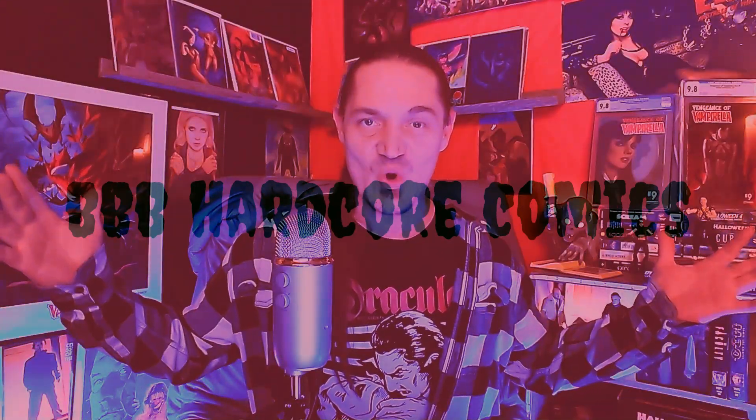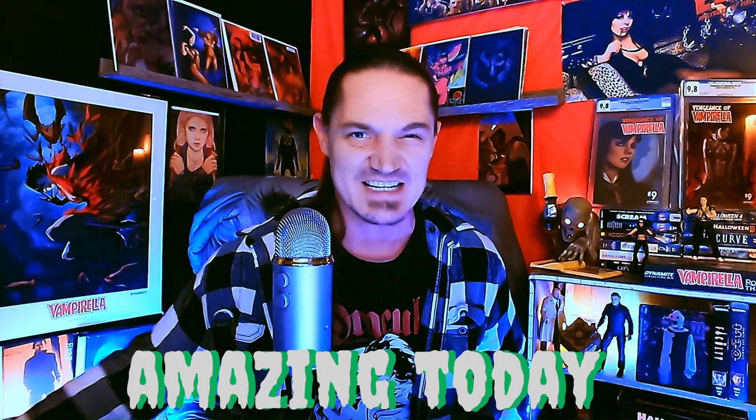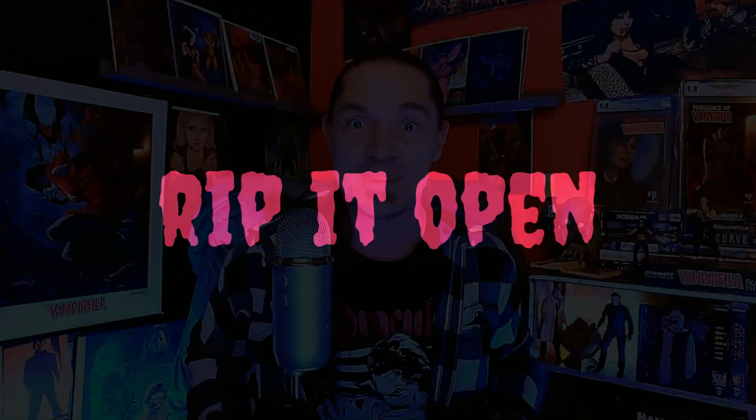Welcome back to the Haunted Basement Studio, I'm your host Triple B Brent Bromberg, and in this hardcore comic book unboxing video, I got home and this box was sitting there waiting for me — it's beautiful. Let me get my trusty knife and rip this open. How are all you doing today? I hope you guys are having a wonderful one!